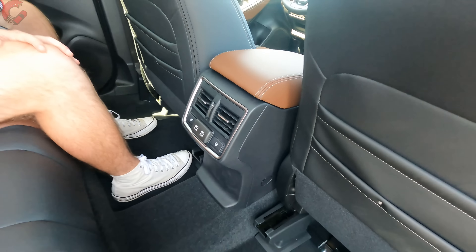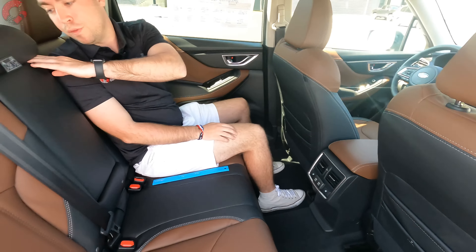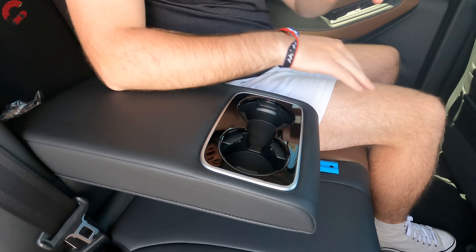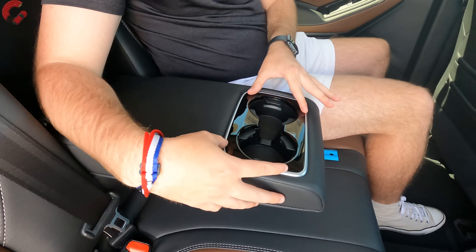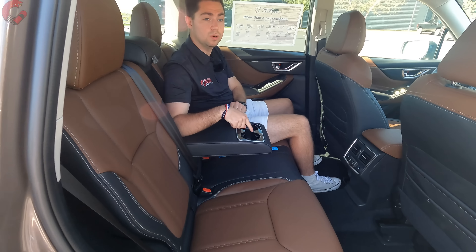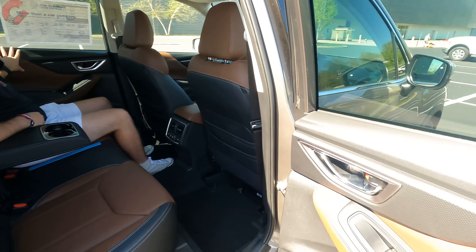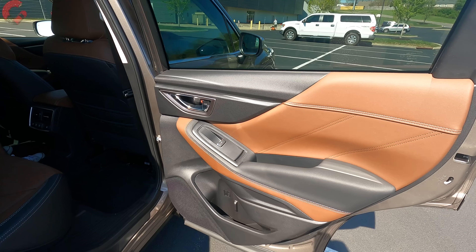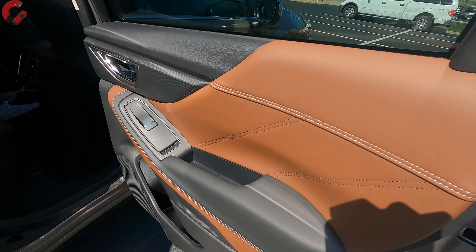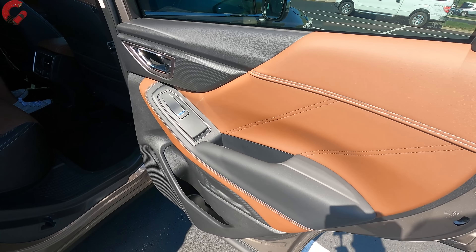Folding down the center armrest reveals a nicely finished black unit with a comfortable padded surface and piano black around the cup holders — a detail you don't often see even on luxury cars. Rear door trim matches the front with brown leather, double cross-stitching, a leather-padded armrest, and bottle storage at the bottom.